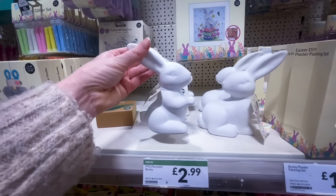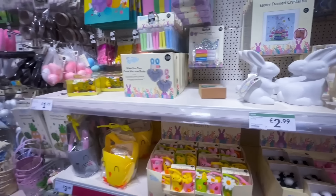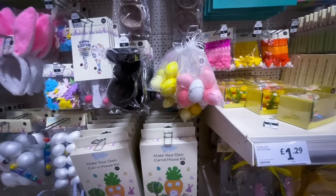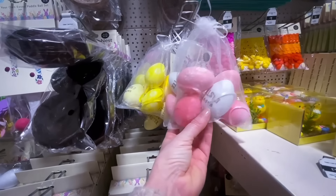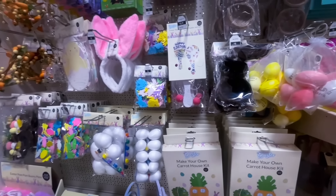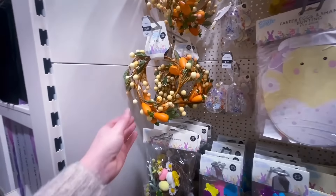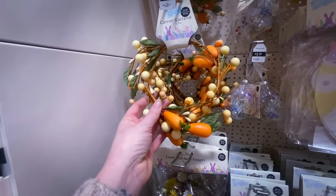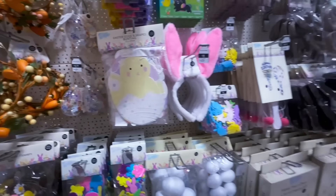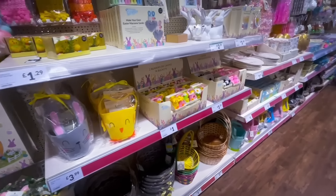There were porcelain bunnies for £2.99 that are paint-your-own, though I'd just leave them white. There were also more hanging eggs, plus little garlands for £3.99 — I've seen the same garlands in Home Bargains for exactly the same price, so you're not going to save yourself any money shopping around on those.